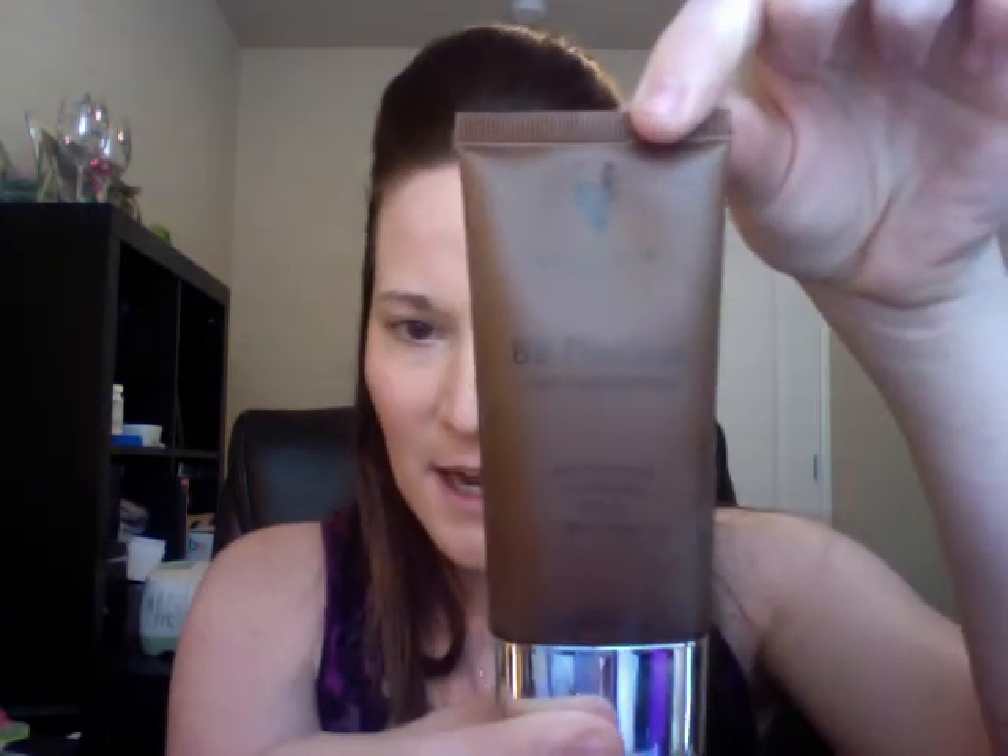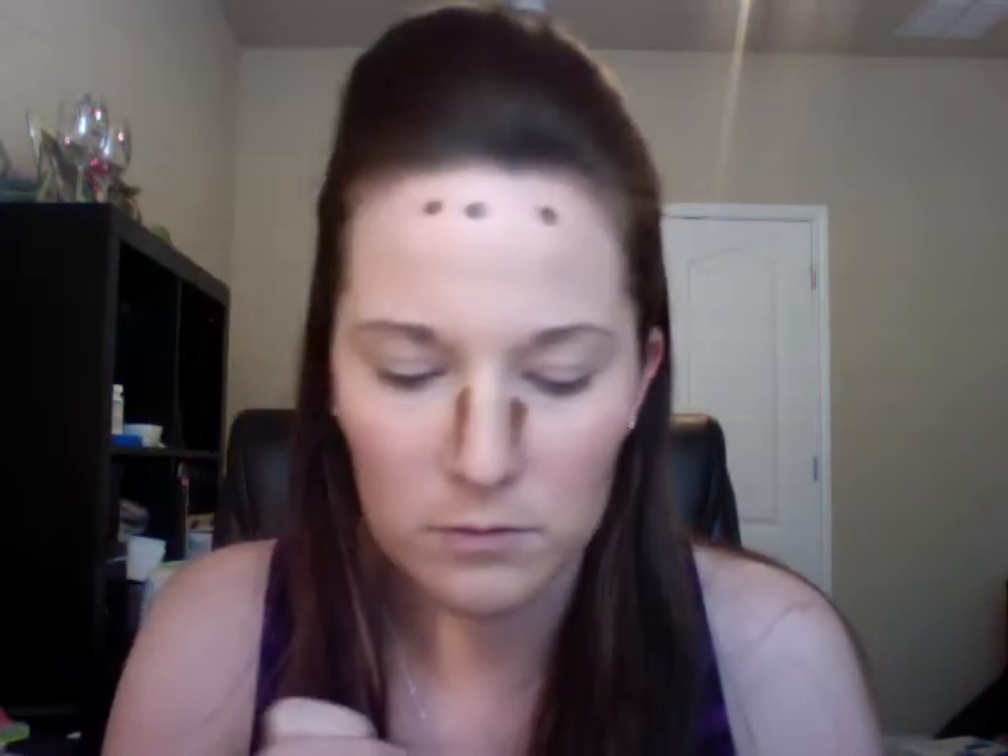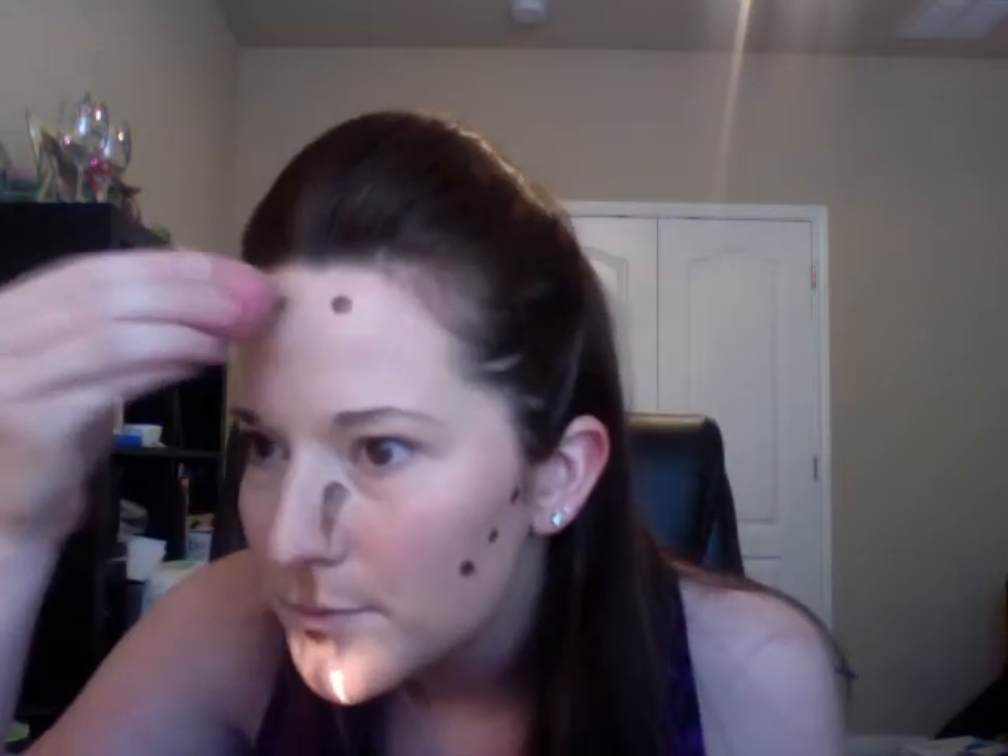Next I'm going to show you how I contour using BB Flawless in Cacao. It is intimidatingly dark but it goes on beautifully. I just use my finger to apply a little bit — I start on my forehead, then put a little on the side of my nose, under my cheekbone, a smidge under my bottom lip, and right in my Cupid's bow. Then I take my little blending bud and blend away using the same dabbing, spongy method.